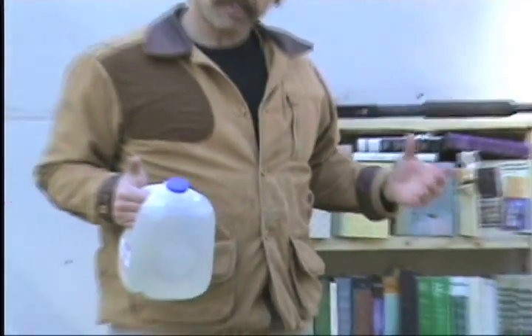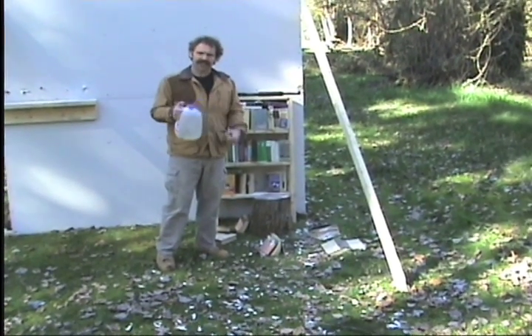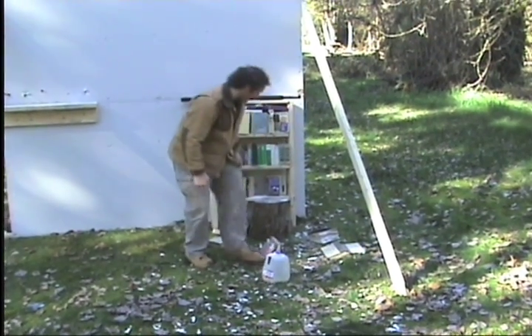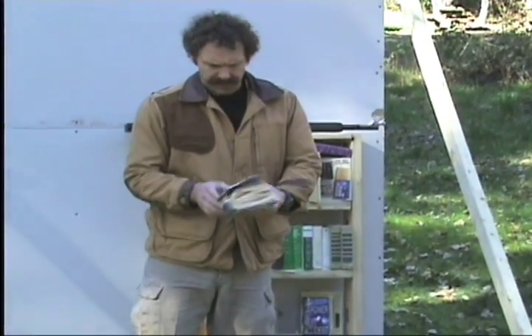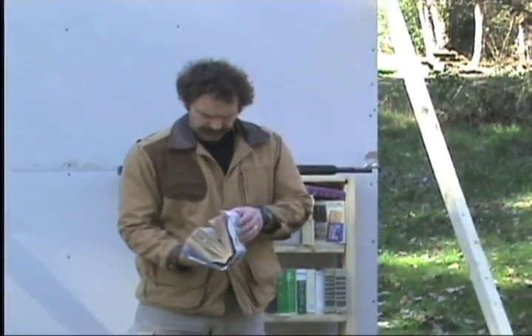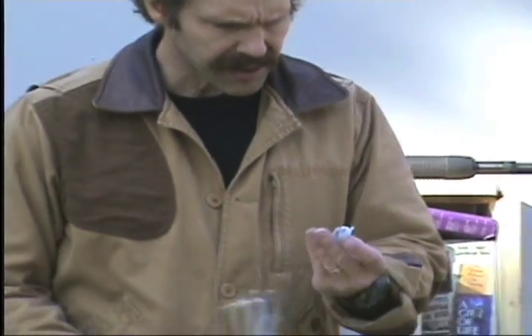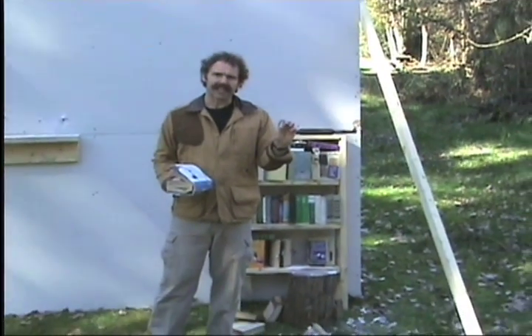What actually happened was the book stopped the slug, and then the book hit this hard enough it kind of knocked it askew. This has a couple of entrance holes but no exit hole. And there's your 12-gauge slug squished completely flat.